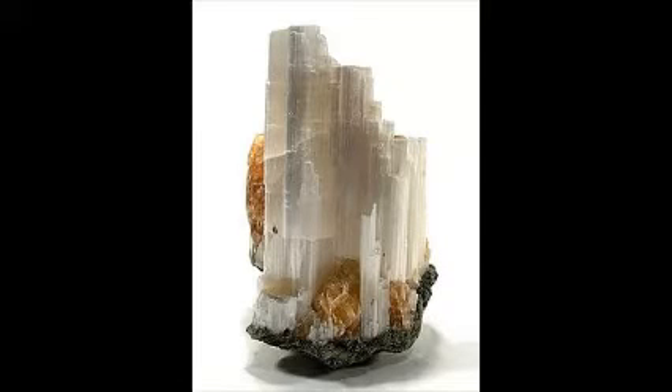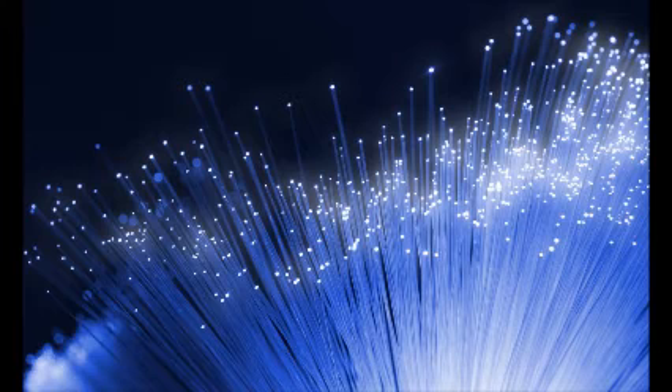Ulexite is unusual because it has a property found in many synthetic materials such as optical fibers, but rarely in natural minerals. It transmits light in such a way that any image behind the stone seems to be transmitted to the top of the specimen, giving it the nickname TV Stone.